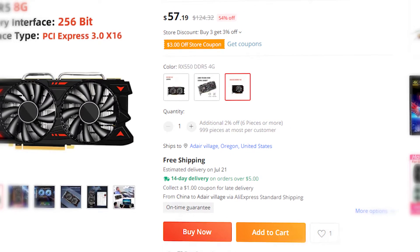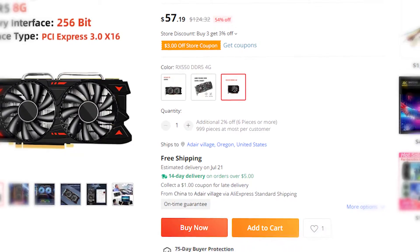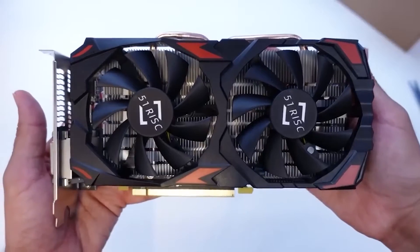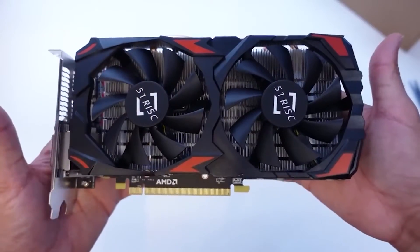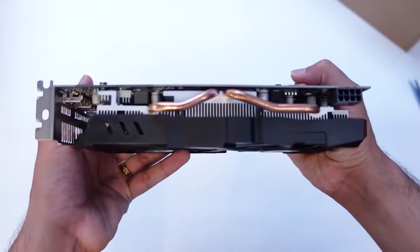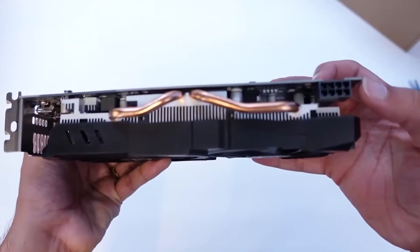Number one is the RX 580, a gigabyte GPU with 2048 streaming processors. This is basically an RX 570 with 8 gigabytes. This GPU goes for under $60 a lot of times when it's on sale, and it provides a decent 1080p experience.